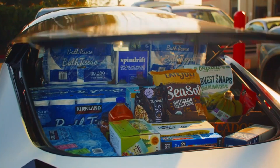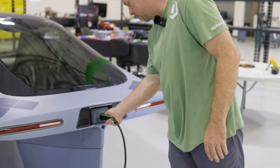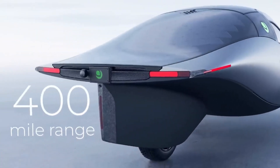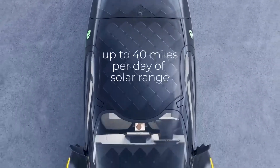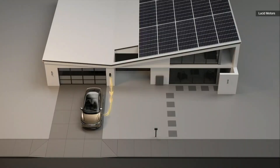Aptera's efficiency means you don't need an expensive home charging setup. Unlike the Tesla Model 3 or Nissan Leaf, which require more power to travel the same distance, Aptera can achieve impressive range even with simple charging setups. For many, this will eliminate the need for costly home charging stations, reducing the overall ownership cost. But for those who want faster charging, there's always the option of installing a Type 2 charger at home.